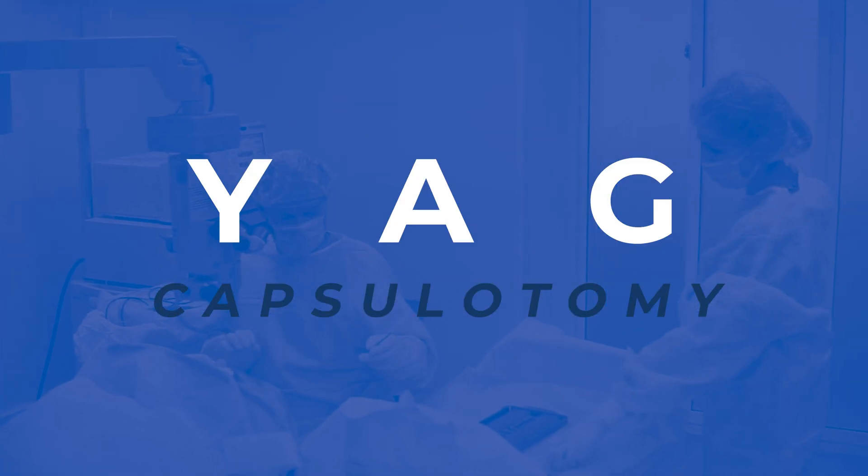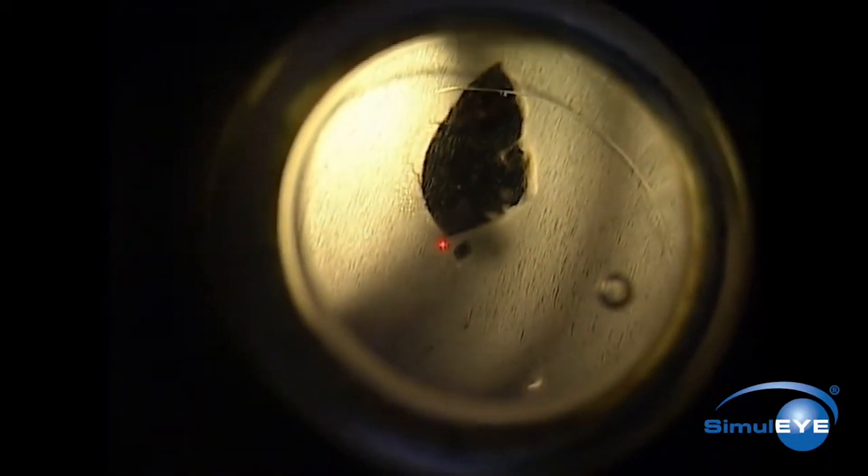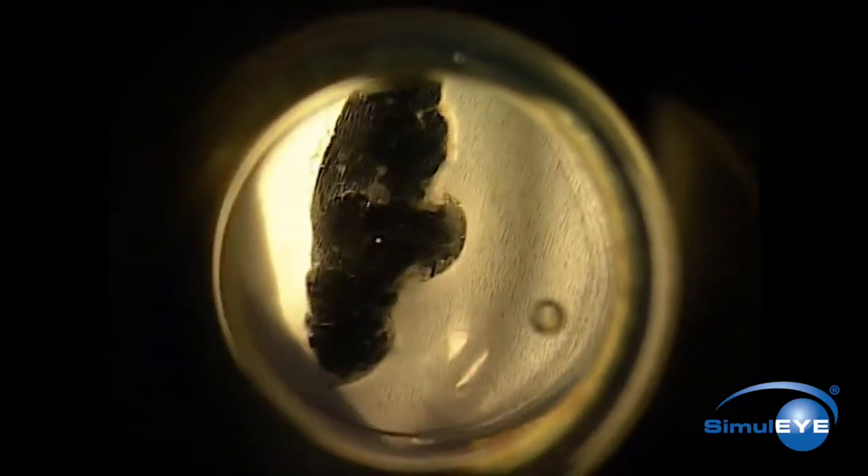Luckily, the treatment for this is pretty straightforward with excellent outcomes. The treatment is called a YAG capsulotomy — they use a YAG laser to create an opening on the back of the capsular bag. This gets rid of that haze and opacification, allowing light to pass straight through and improving your vision drastically.